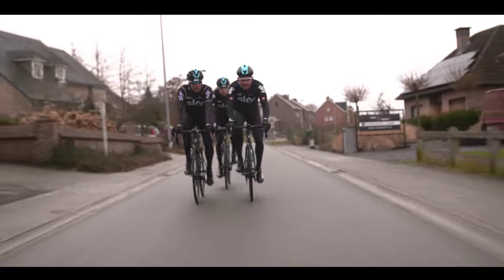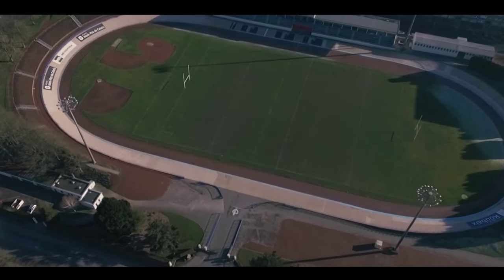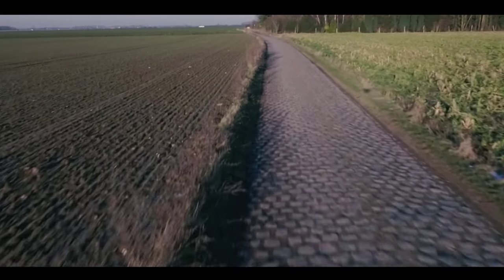I remember Magnus Backstedt telling me when I was a junior and I was going to go and race the Junior Paris-Roubaix — he'd obviously won the Pro Roubaix. He said to me: you can't win Roubaix on good luck, but you can lose it on bad luck, and you can lose it a million and one times during the race through bad luck. So you have to be naturally talented, fit, and physically good enough to win it.